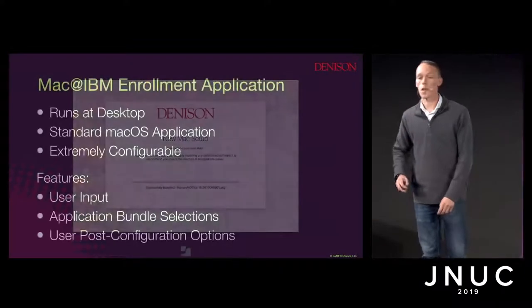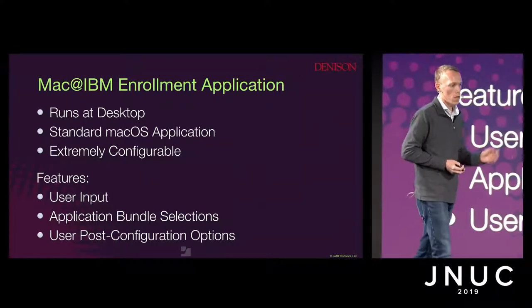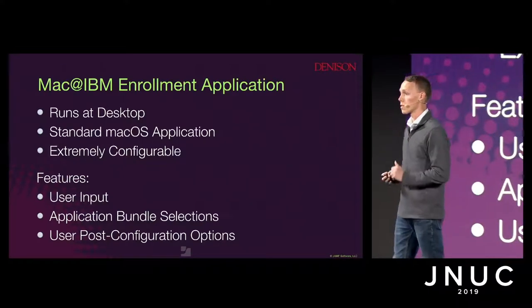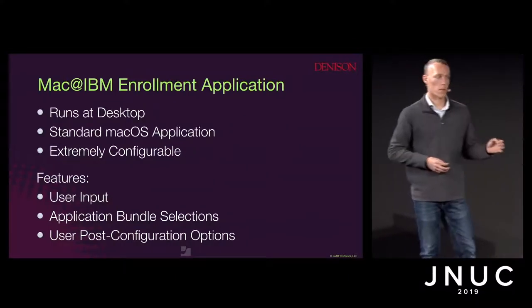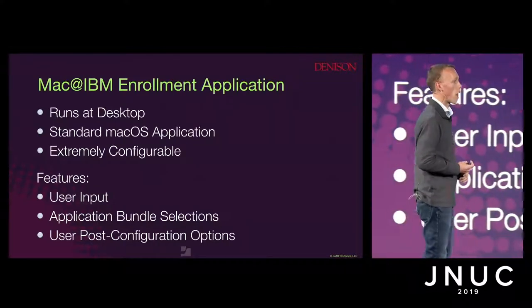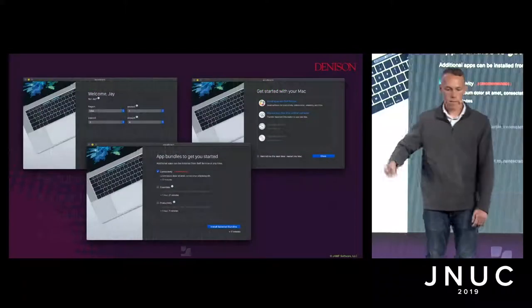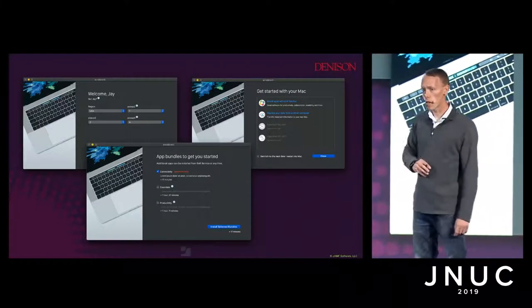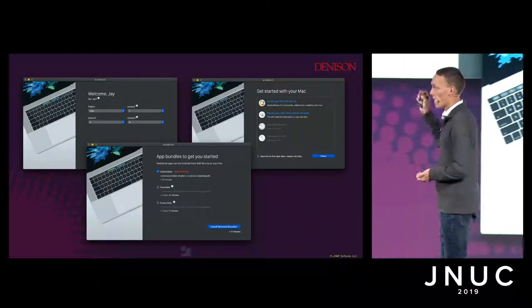With DEP Notify, you can get user input, present an end user license agreement, and provide feedback to the user about how configuration is going. At Denison, we present this as a pre-stage enrollment package — as soon as the device gets out of automated MDM enrollment, it's presented and follows the Jamf log to show the user what's happening. Next, we have the Mac@IBM enrollment application, which was open sourced at last JNUC. It's a fully fledged application and is extremely customizable. It runs at the desktop and can accept basically unlimited user input, application bundle selections, and user post-configuration options.